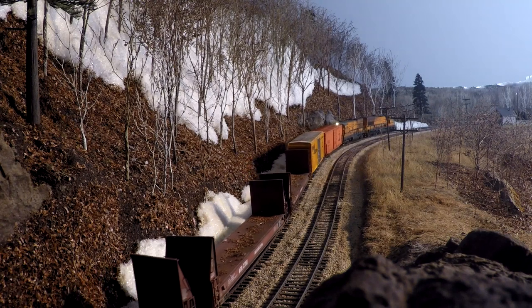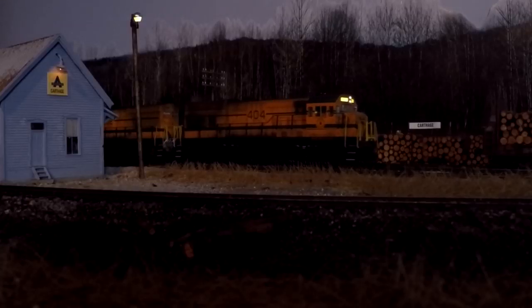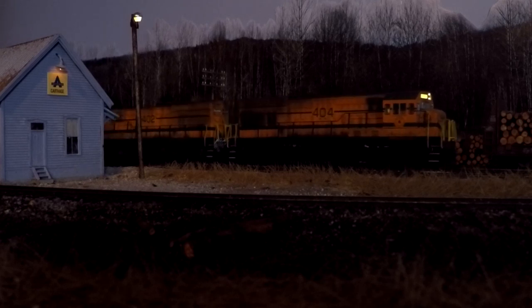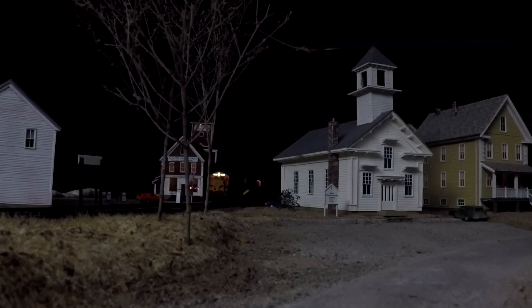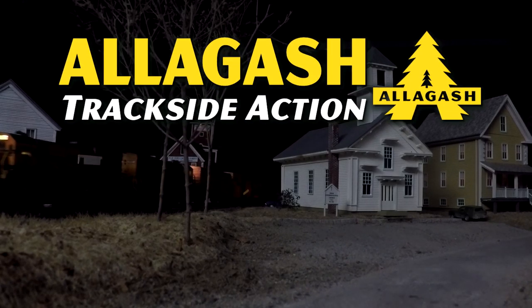Allagash Trackside Action puts you as close to a model railroad being a real railroad as you will ever get. Grab your camera and let's go! Here's a railfanning experience not to be missed!